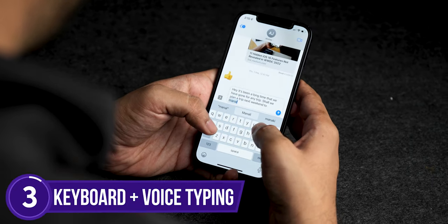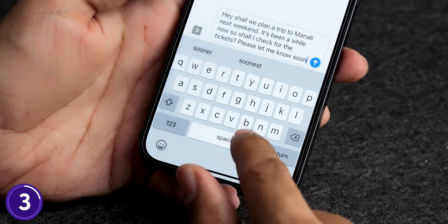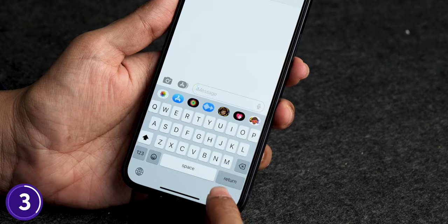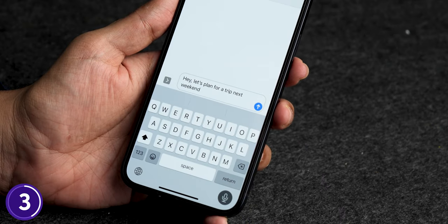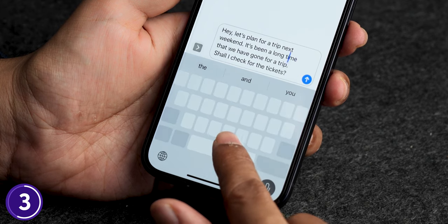This next feature is very handy. When you have longer messages to type, you used to have to choose between voice dictation and the keyboard. When you clicked on voice dictation, your keyboard would completely hide. But after the iOS 16 update, you can use both functions at the same time. And even if voice dictation makes mistakes, you can long press the spacebar and correct the mistakes in your text.